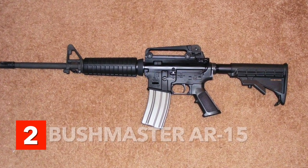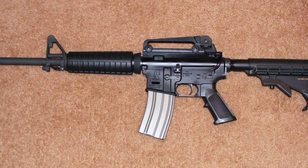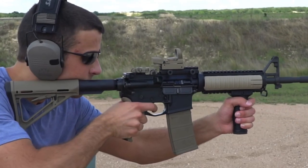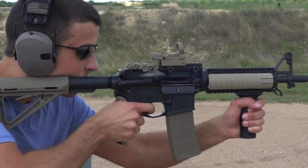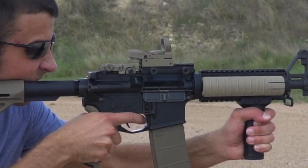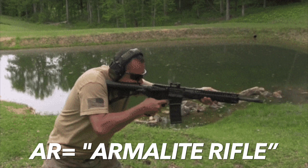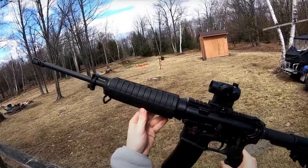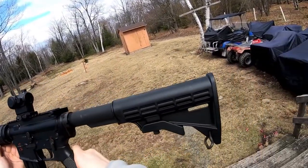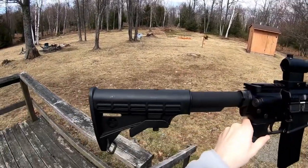Number 2: Bushmaster AR-15. The AR-15 remains a controversial weapon to this day. Many people mistakenly believe that AR stands for Assault Rifle, when in reality the AR-15 is a semi-automatic rifle, which means it fires one round with each pull of the trigger. AR actually stands for Armalite Rifle, the company that invented it in the 1950s. This model features a 20-inch barrel and takes a 5-round magazine that is legal for hunting in most states. Hunters favor it because it is easy to carry and highly accurate.